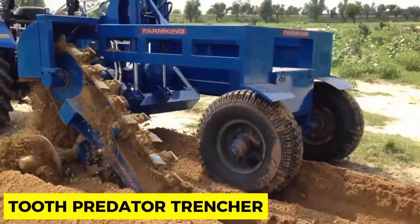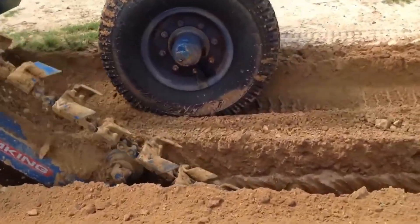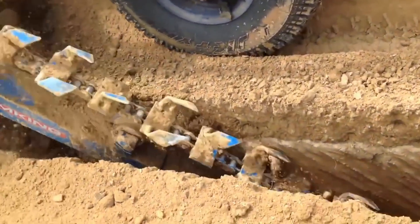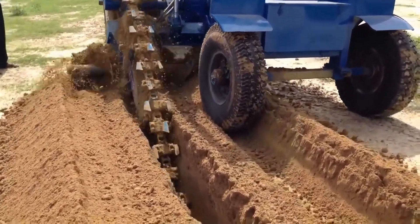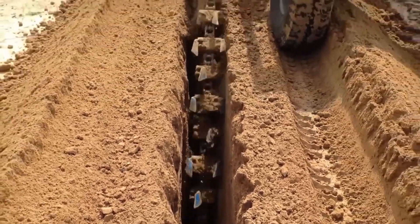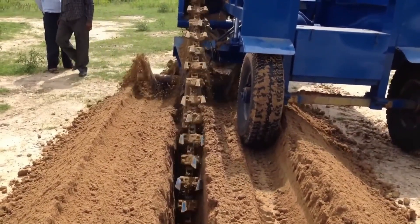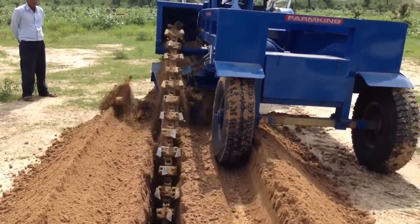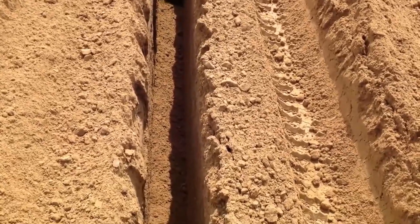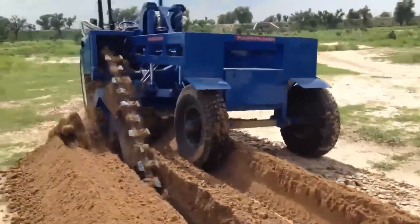Tooth Predator Trencher. When you hear the word 'predator' you often think of a wild animal devouring smaller animals, and in the realm of machines that notion isn't far off. This machine conquers and devours the most complex and challenging soil to dig out trenches for purposes like plumbing pipes, telephone cables, electric wires, gas lines, and sewer lines. A machine with formidable power, the Tooth Predator Trencher smoothly cuts these trenches with an optimized engine and rigid features.